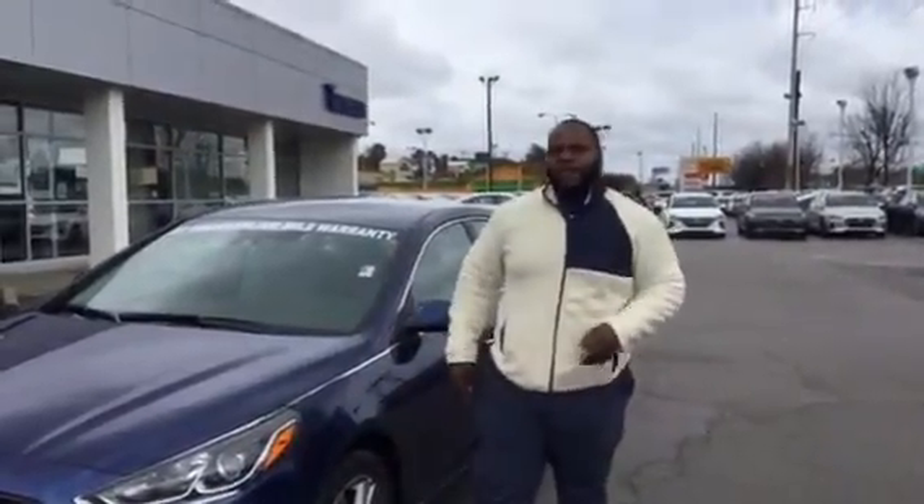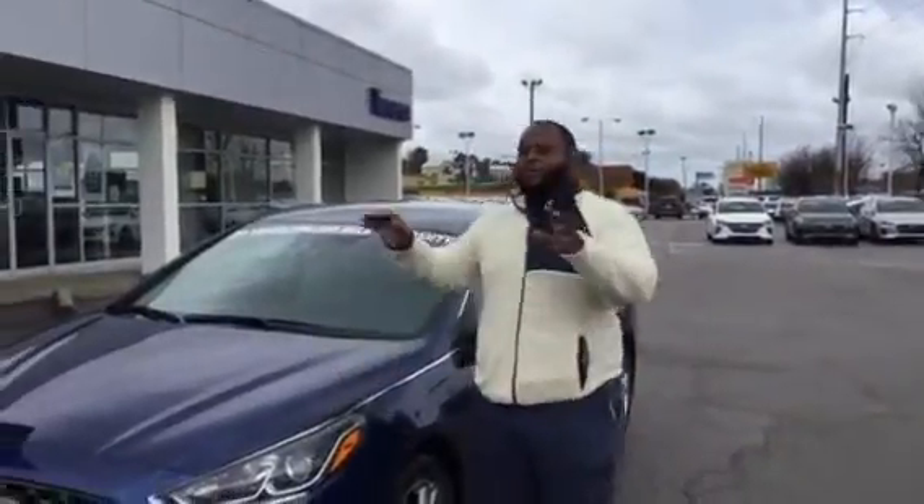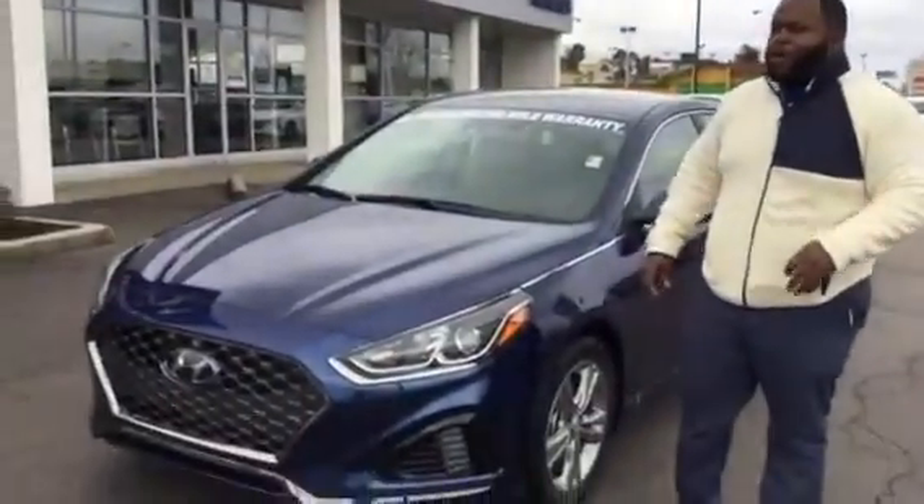Hey Kadisha, Xavier here from Tamron Hyundai. Thank you for your inquiry on the Sonata — as you can see, I have one right behind me. This is a brand new 2019 model, beautiful vehicle.